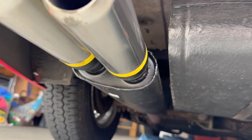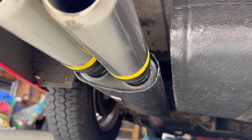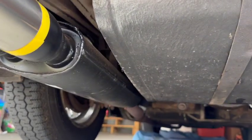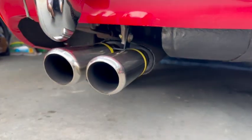For my long-time friend since grade school, Kyle, I have to show this — there's actually a very nice muffler in the correct location on this MGA, instead of being found in the trunk.